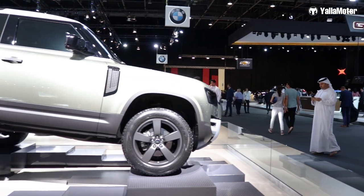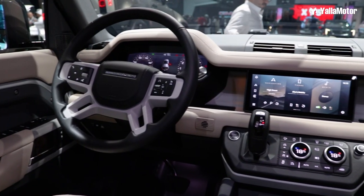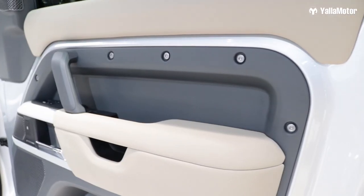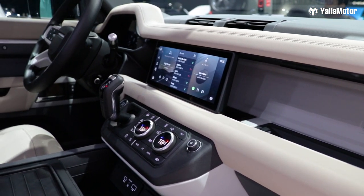The car produces 395 horsepower with a 3.0 inline-six engine. The Defender is known to be that strong, stealthy vehicle on the streets, and now you still have the same character, just with more luxury on the inside. So well done, Land Rover.